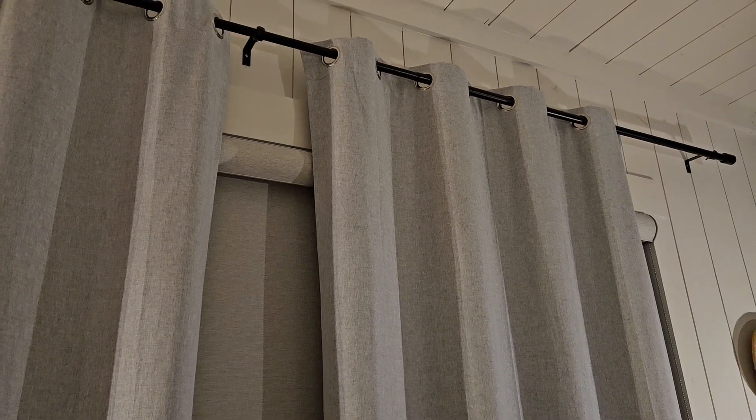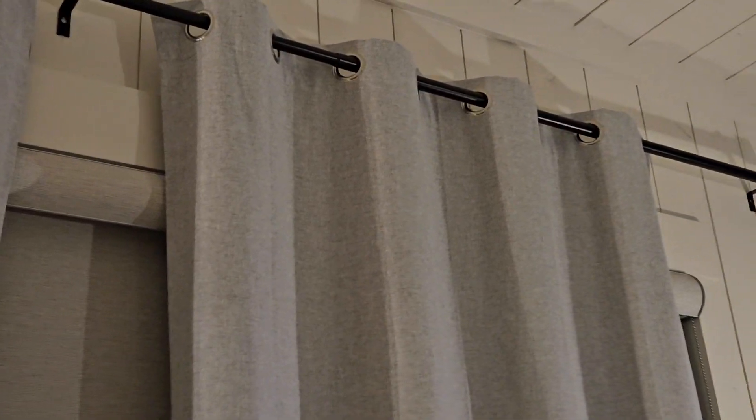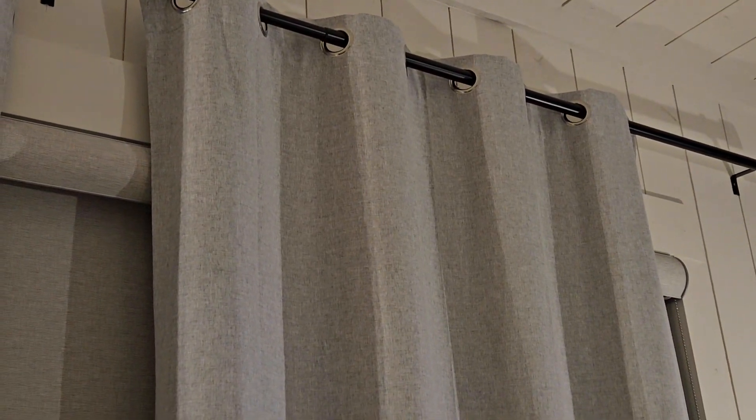What immediately caught my attention was the impressive blackout feature. These curtains did an exceptional job of blocking out light, ensuring we could enjoy lazy mornings without any disturbances. The added privacy during the day was an unexpected but appreciated bonus.